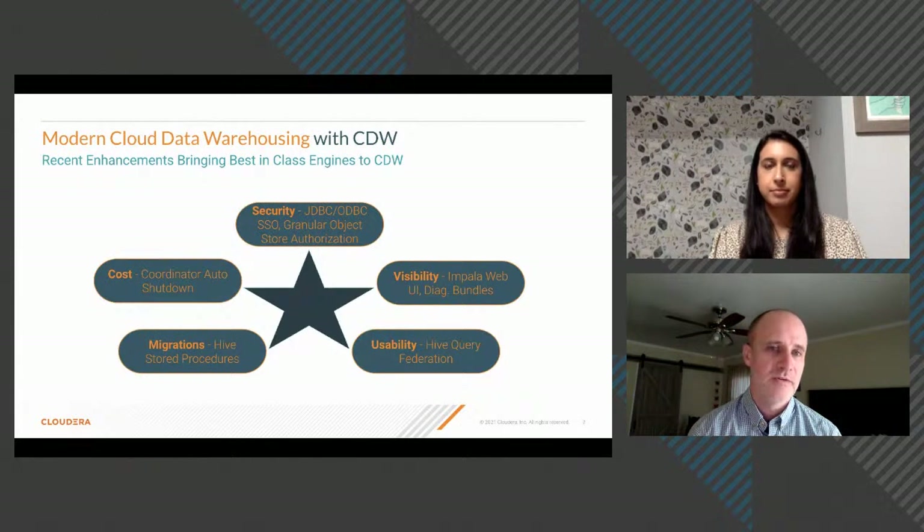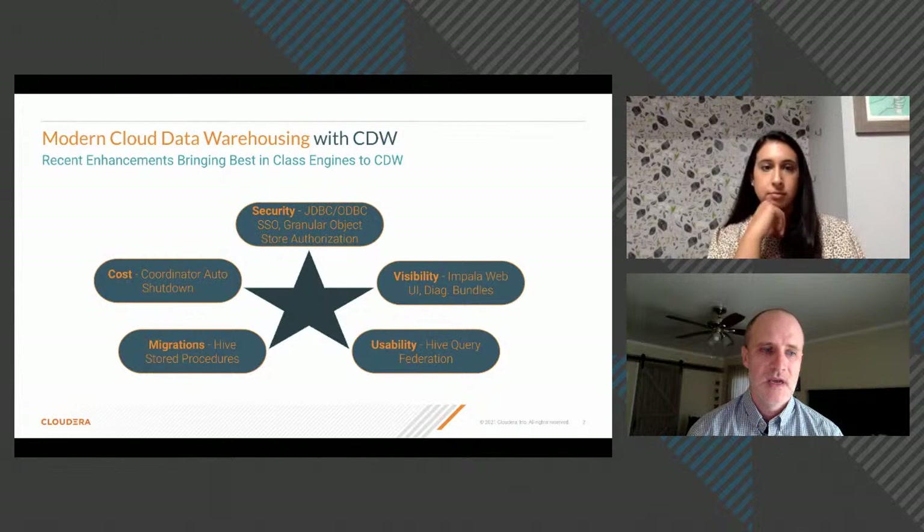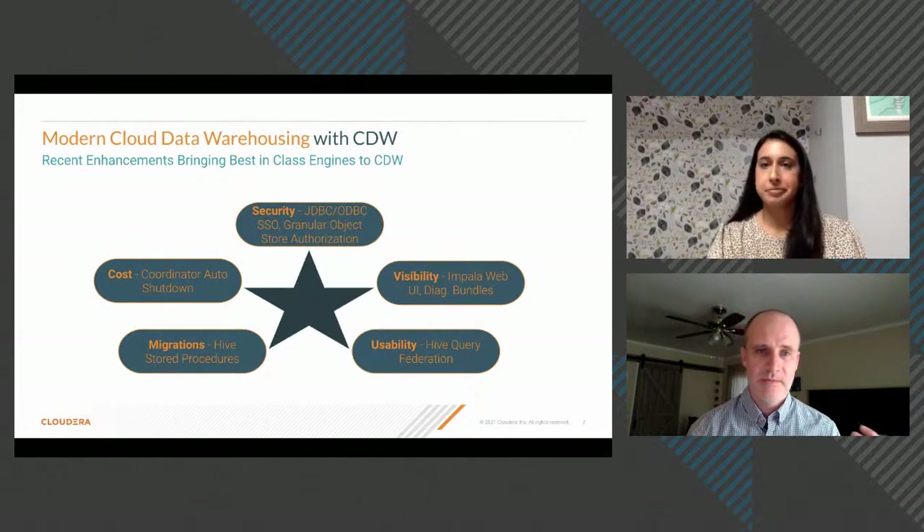Another security improvement addresses data lakes backed by cloud object storage, where access controls are typically very coarse-grained — either access to an entire bucket or not. CDW has added fine-grained access control so you can give permission only to specific subdirectories or files that a specific user should access, making InfoSec happy while letting users tap into data lake analytics.